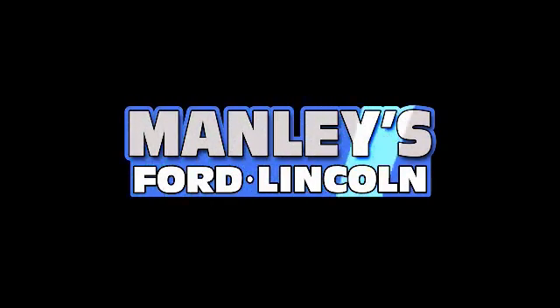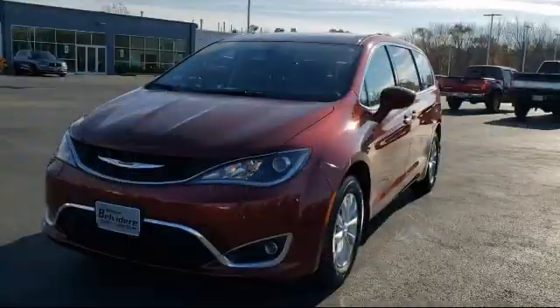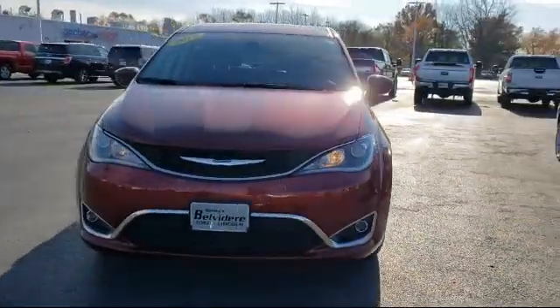Welcome to Manley's Ford, your premier destination for purchasing a vehicle. Here's a look at another one of our great vehicles in inventory.